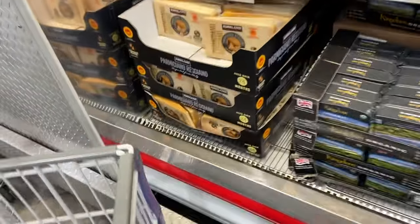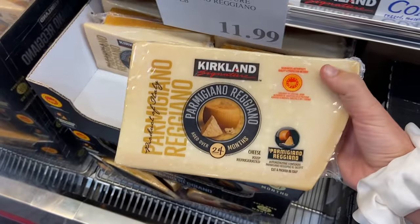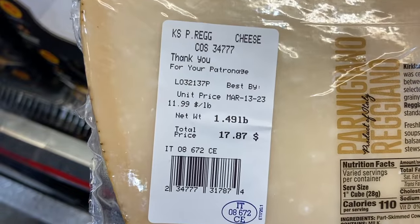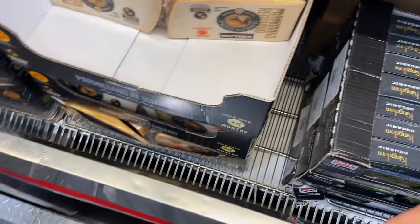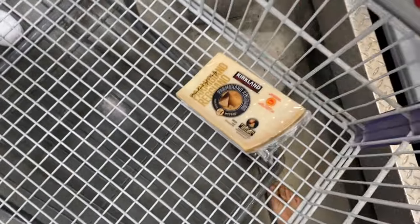Next up is Parmesan — another cheese I use quite a bit in my cooking. It's a really high quality source of both protein and fat. In fact, Parmesan is one of the highest sources of protein from cheese. Real Parmesan can be super expensive at grocery stores, but even at Costco it's still about half the price compared to Whole Foods.